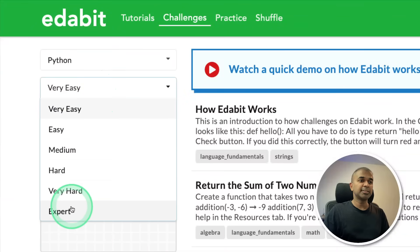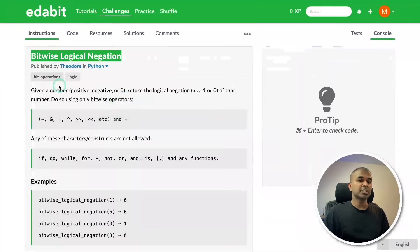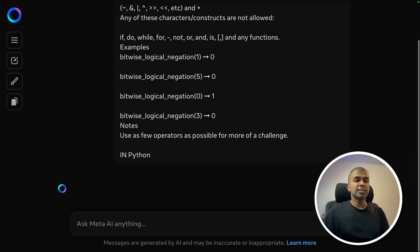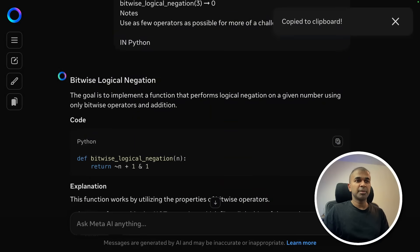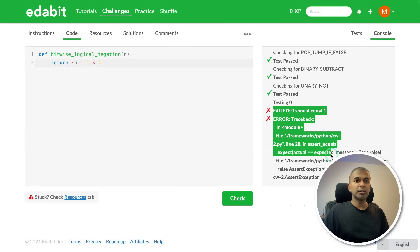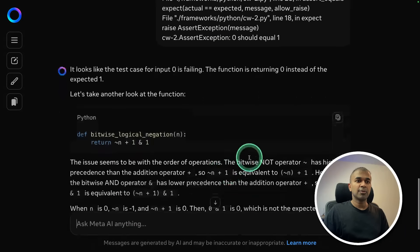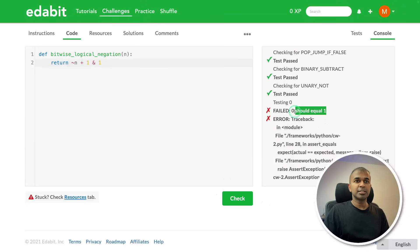Testing Python expert-level challenges. First, bitwise logical negation — copying the instruction and asking in Python. The model generates a response quickly. Copying the answer and testing it: it fails on only one case and passes all others. Copying the error message and asking again — still a fail. So this challenge gets a fail. Next, Josephus permutation — pasting the instruction, and the answer comes very fast. Testing it: that is a pass.